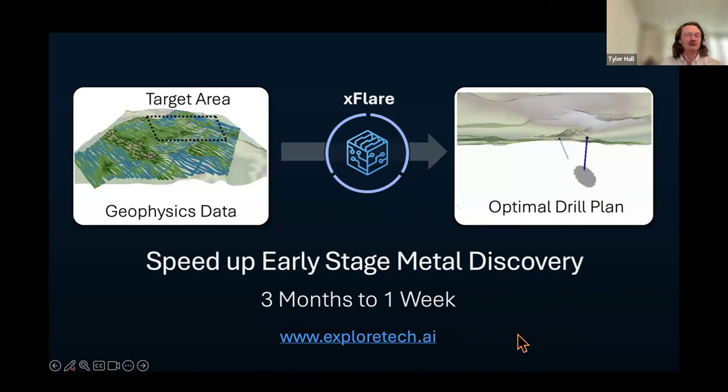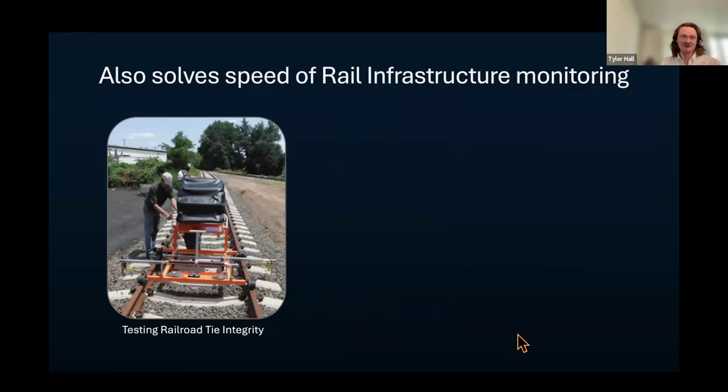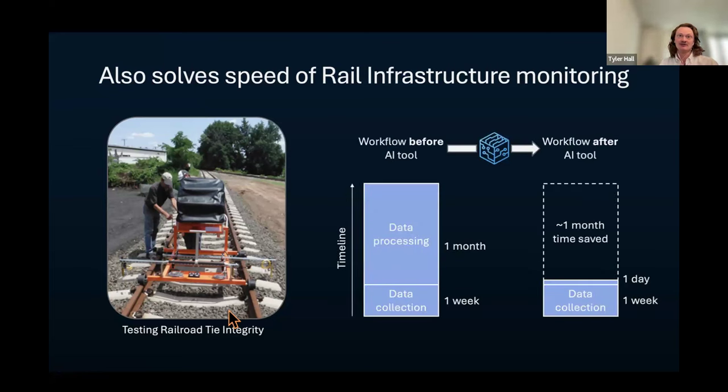We'll be going to PDAC next week to meet more people. Since incorporating, we've also been applying the same computing technology to a completely different domain but an extremely similar problem formulation — real infrastructure modeling and monitoring. People are trying to use physical simulation to test the strength of railroad ties. This machine drives down a track and tests railroad ties repeatedly. Every single one needs to be tested for its integrity, and there are tens of millions of miles of railroad track, so there are millions of ties that need to be tested.